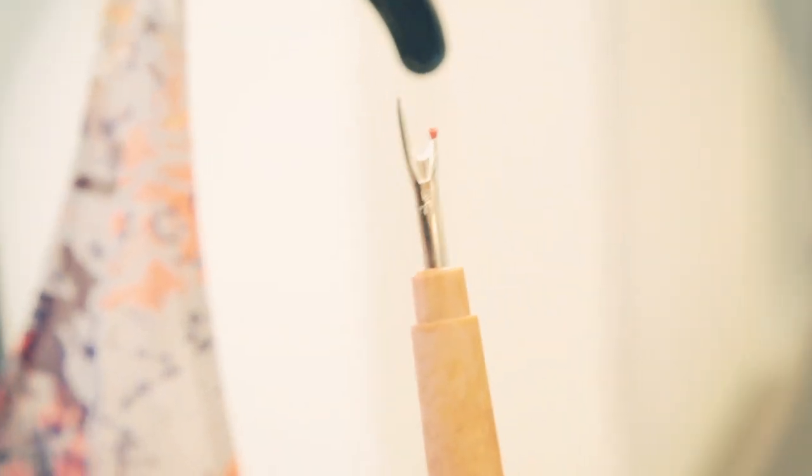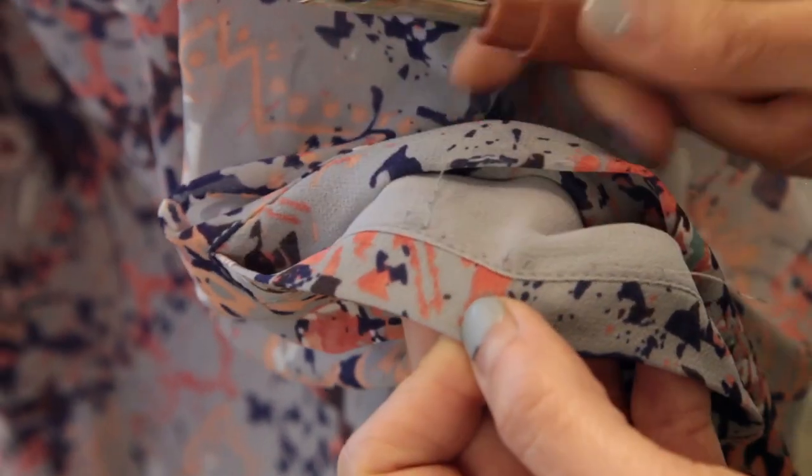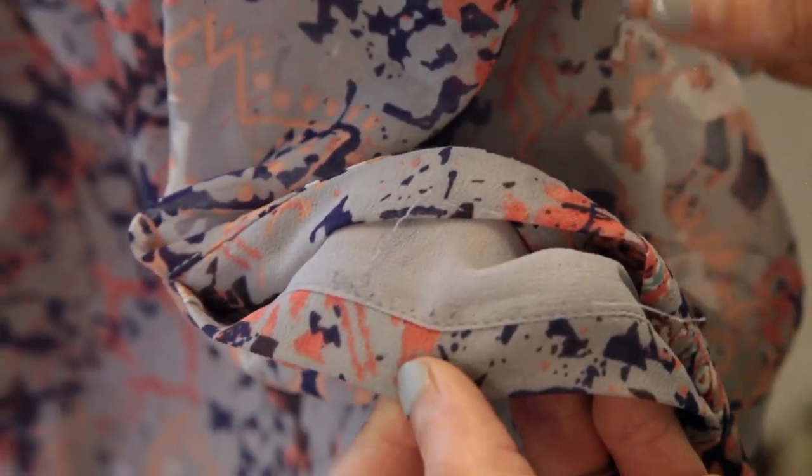It's a very inexpensive tool that you can get online. It will help you very carefully open up the basting stitch without snagging your garment, making sure to get all the little threads out.